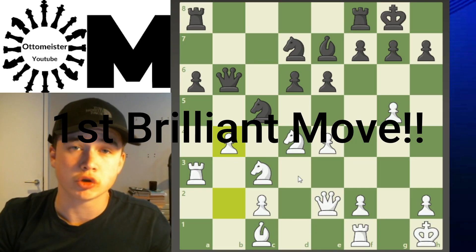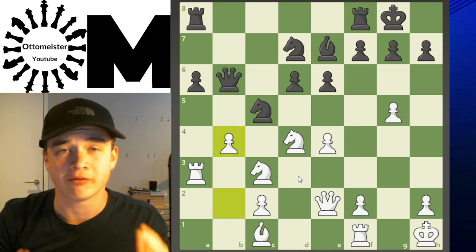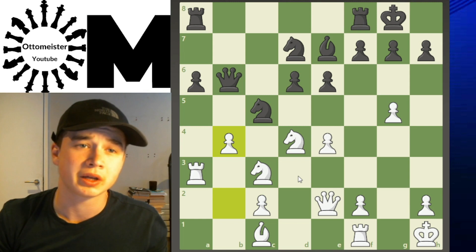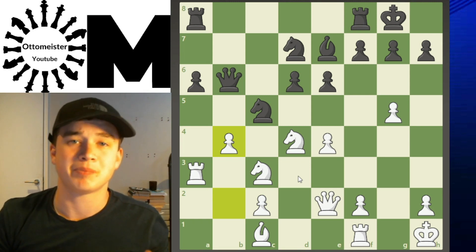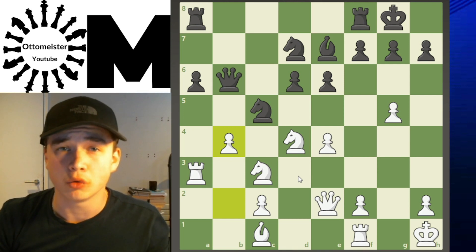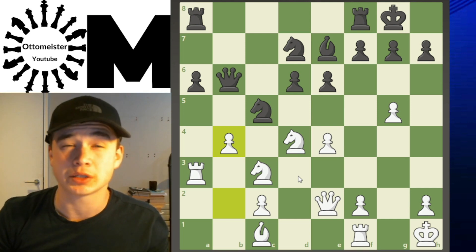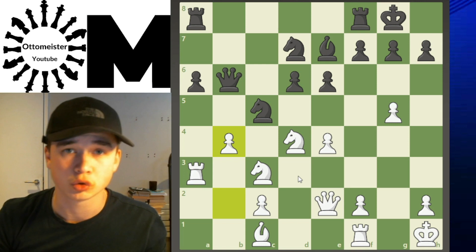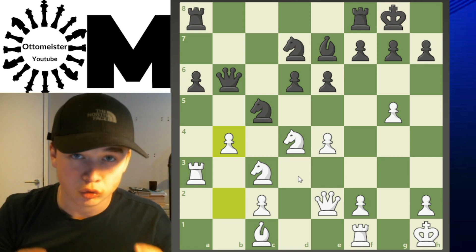The first brilliant move comes from a game between Henry Tate with the white pieces and, with the black pieces, a very formidable opponent, Leonid Uderson. Leonid Uderson at the peak of his powers was rated 8th in the world in 1991, which is an incredible achievement, and is one of Israel's best chess players of all time. Watch how Tate absolutely crushes him.